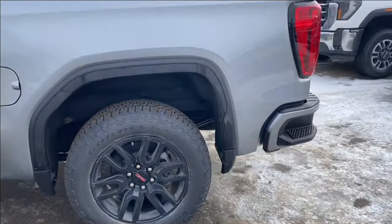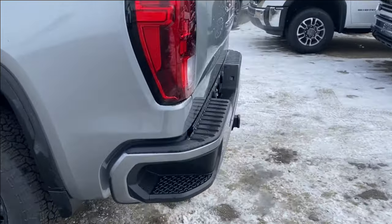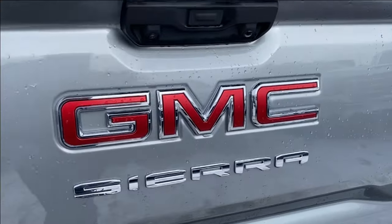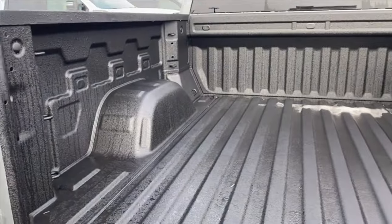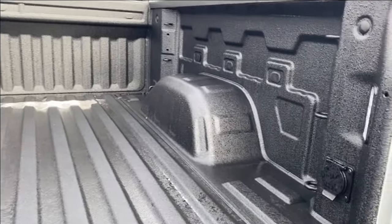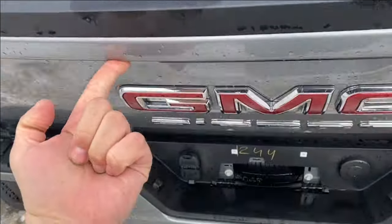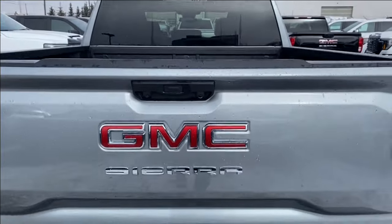We'll take a further look at the back. You have the corner step rear bumper for easier access into the bed of the truck, red GMC emblem above the chrome Sierra nameplate. We'll open the tailgate — lots of room in the back, cargo tie down locations at each corner as well as LED lamps on either side so you can see in the dark as well as onboard power. The easy lift tailgate makes it super easy to close the tailgate when you're all done.